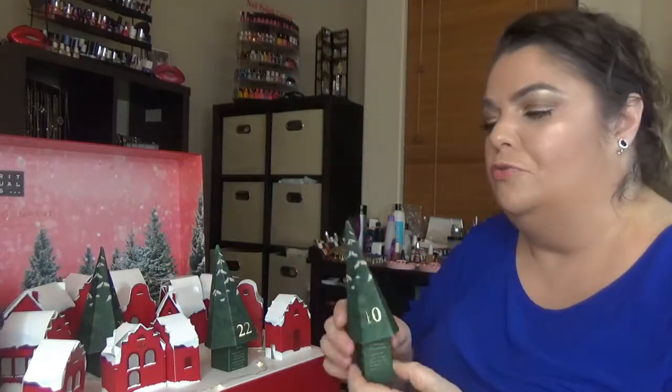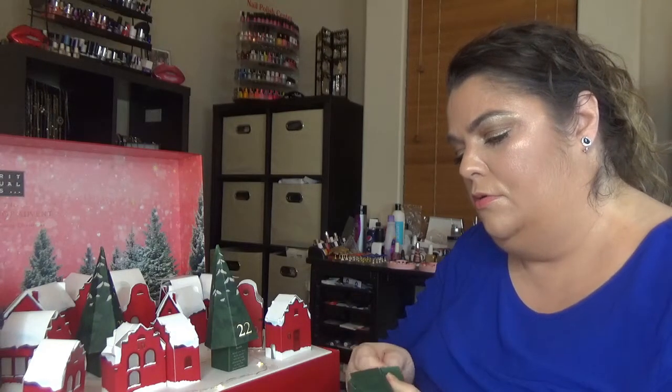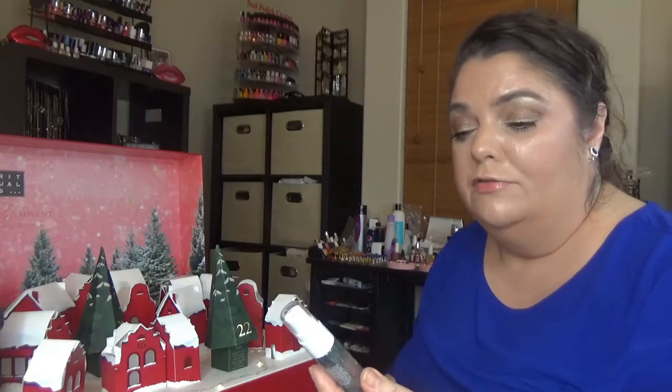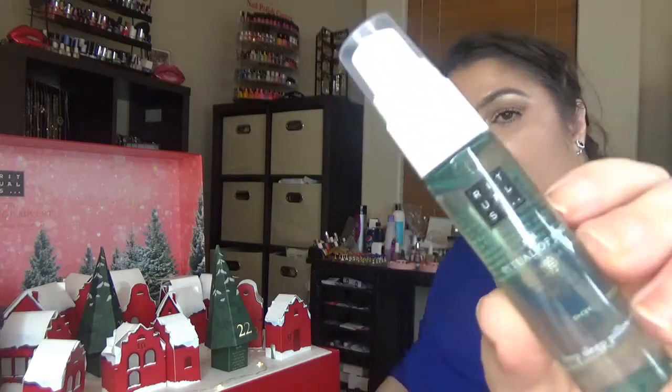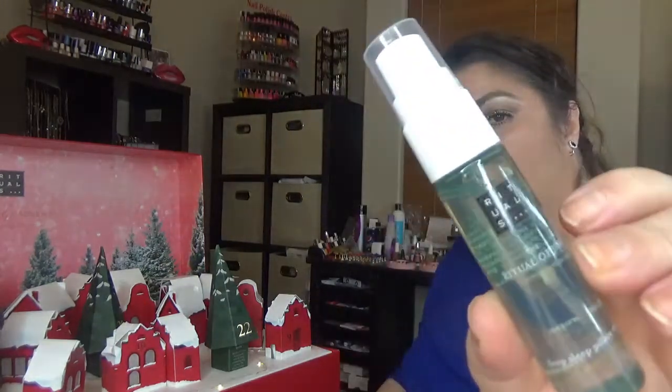For day number ten — here it is — a product that I love and actually finished not long ago: the Sleep Deep Sleep Pillow Mist, which is the Ritual of Jing.